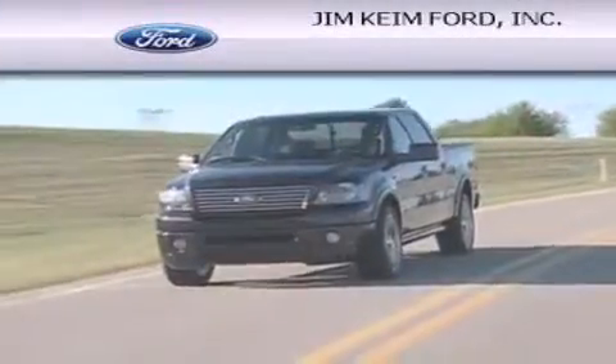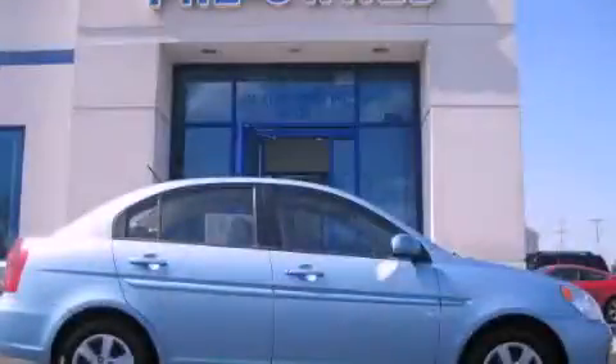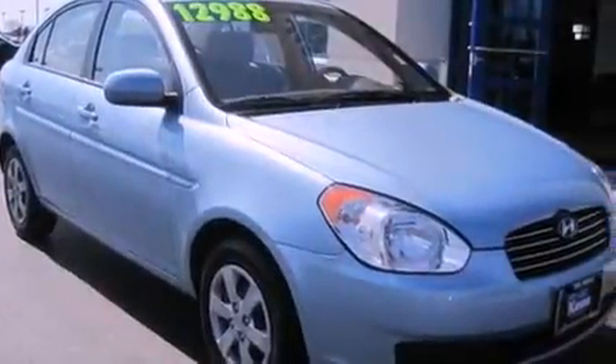Another fine vehicle offered by Jim Keim Ford. This is a 2011 Hyundai Accent. This four-door sedan has an automatic transmission and an inline four-cylinder engine.